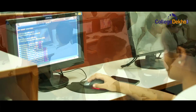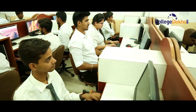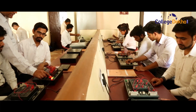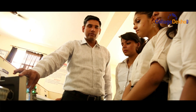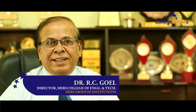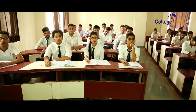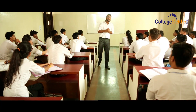Affiliated to Maharishi Dayanand University, Rohtak, Meri College of Engineering and Technology is established to contribute towards the technological revolution of the nation and to be a center for skilled manpower. We at Meri College of Engineering and Technology are creating not only engineers, but innovators who can meet the challenges of industries across the globe.